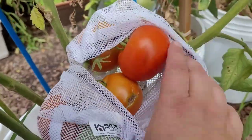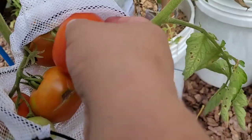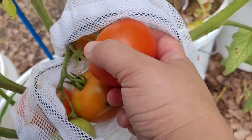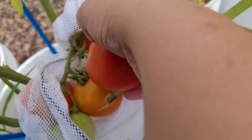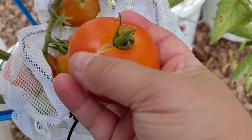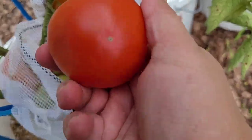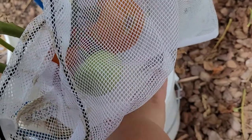Let's check out how our Rutgers tomatoes are doing. Oh yeah — this one's ready to harvest. Let's take her off. That's a nice one.